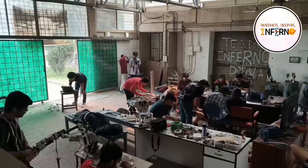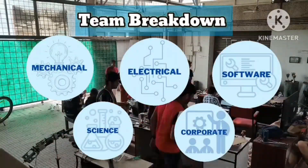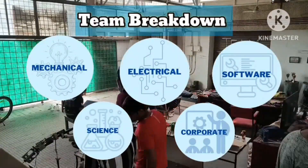For better management, we are divided into five sub-departments, namely Mechanical, Electrical, Software, Science, and Corporate.